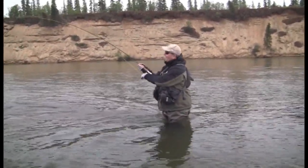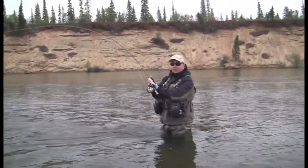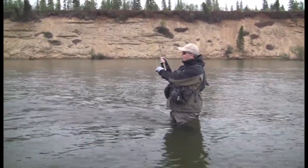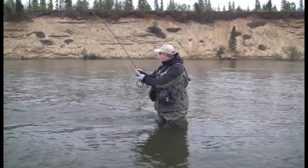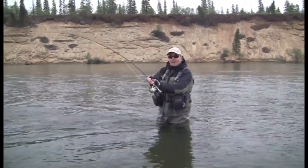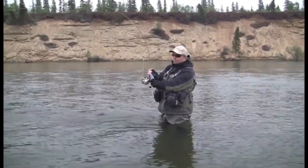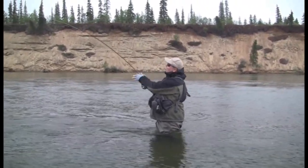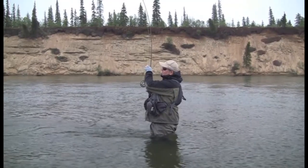That was a bit of excitement, and it does catch you by surprise sometimes. You're just casting and then there's just that solid weight on the end of it, and then it all breaks loose and he was screaming upstream and everywhere. I really did think he was going to chase me and bite me with those big teeth — so we'll get him back in.